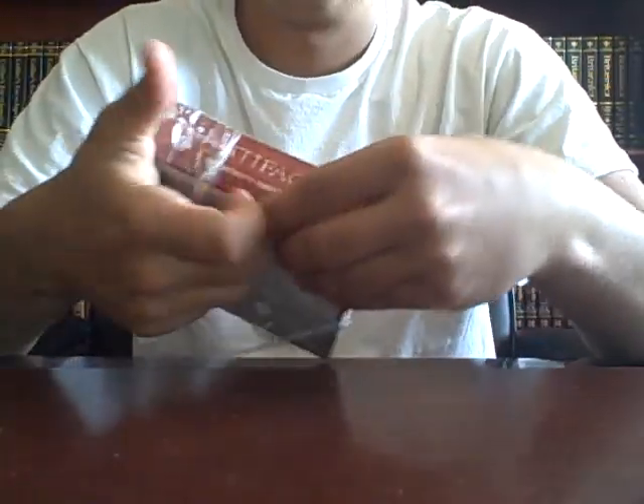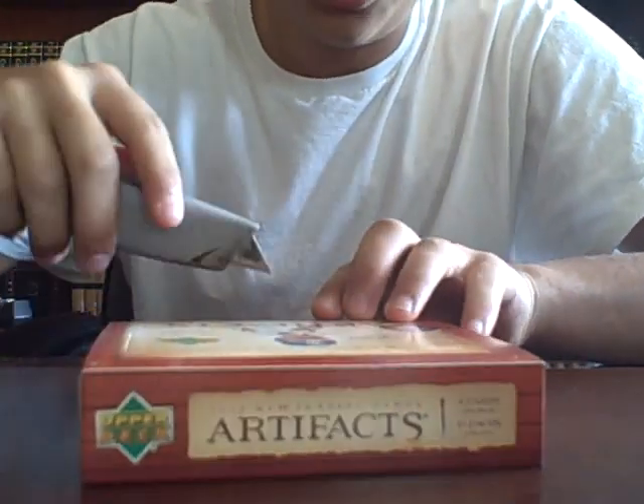Just bust it open. There it is. Box number two.